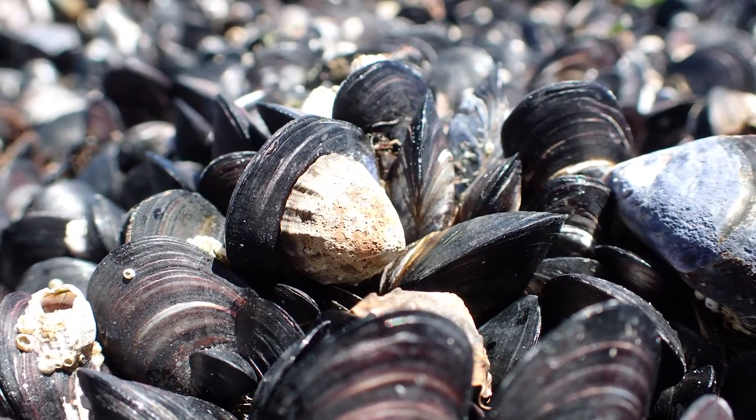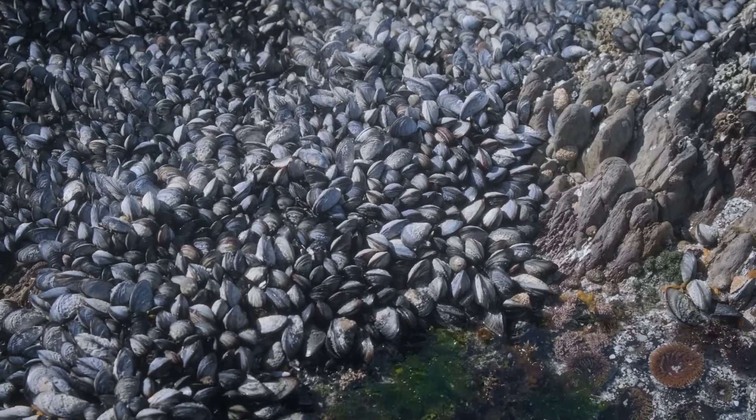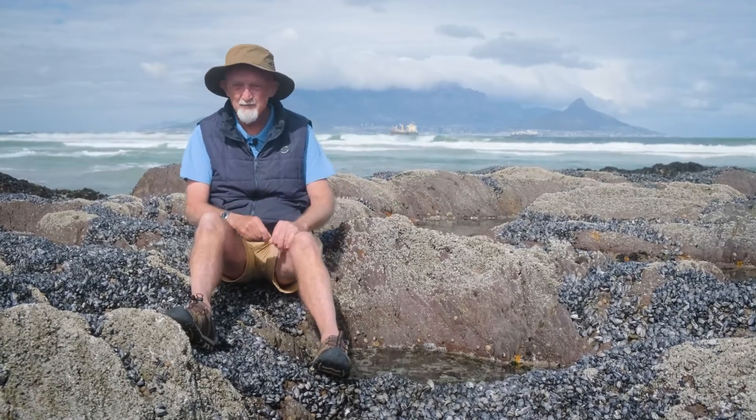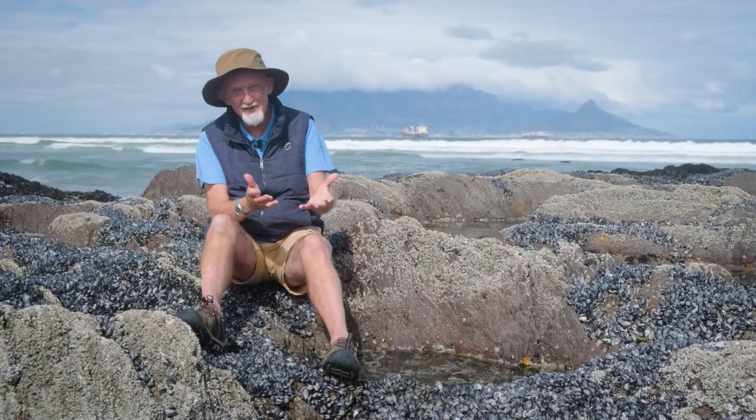The ones right next to them on the open rock are also not getting anything to eat, but they shut themselves down and basically go to sleep and wait for the tide to come in — like they're hibernating. So the ones on the rock are burning very little energy and getting nothing to eat, whereas the ones in the rock pool are burning a lot of energy and getting nothing to eat. If you look at these particular pools on this bit of rock, the open rock is completely covered in mussels and the rock pools are completely devoid of mussels — they've been unable to survive because the energy balance is out of kilter.